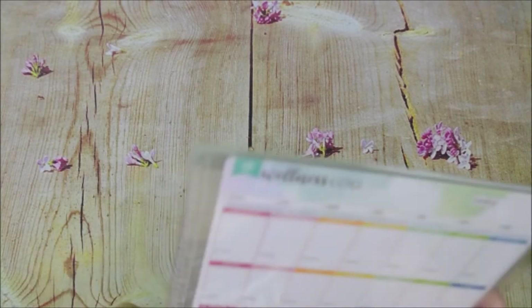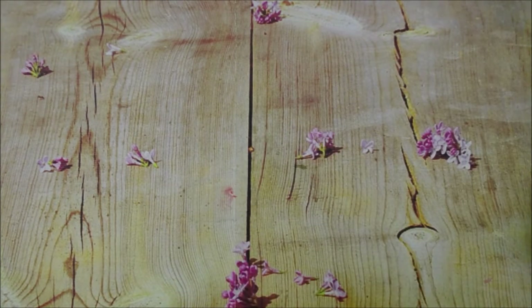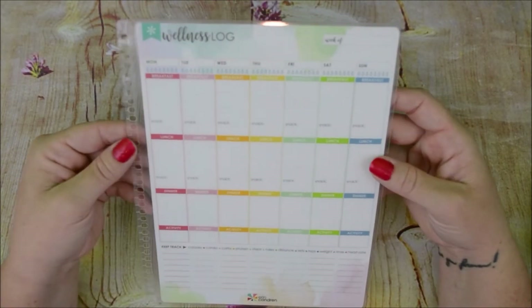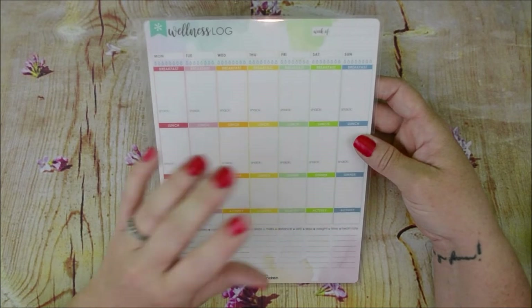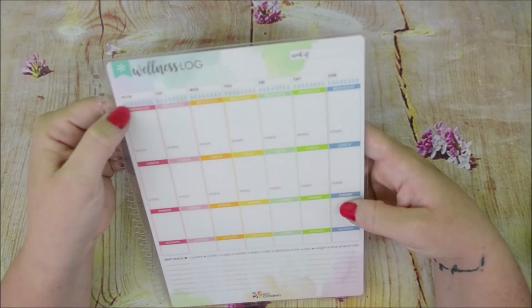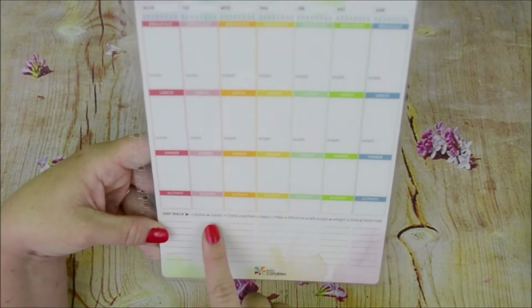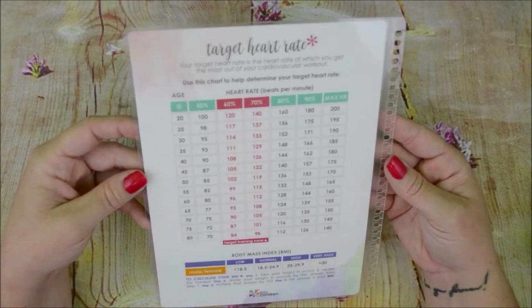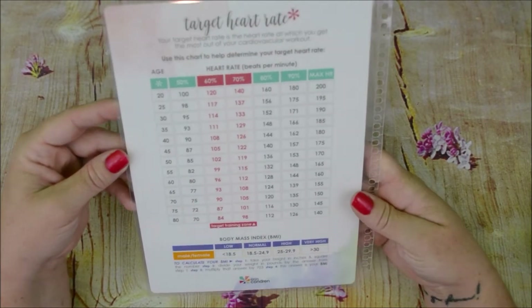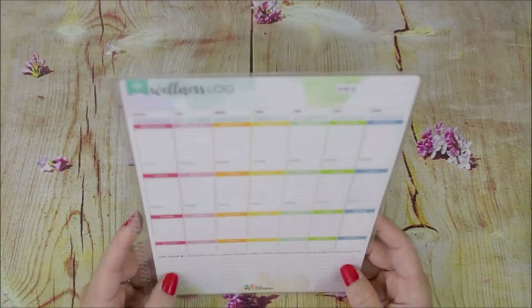I also picked up this — and you know I am doing a weight loss thing. I do have the wellness log petite planner but I figured as soon as that runs out I can just use this. It keeps track of your water, breakfast, snack, lunch, snack, dinner, your activity for the day, and you can track your calories burned. On the back it shows target heart rate and where you're supposed to be, and this just snaps in your planner and you can move it whichever week you're at. So I thought that would be useful.